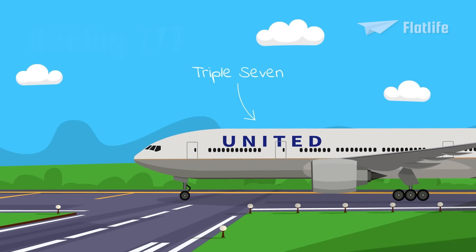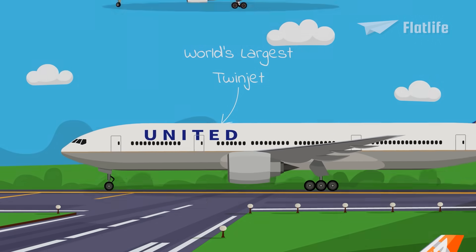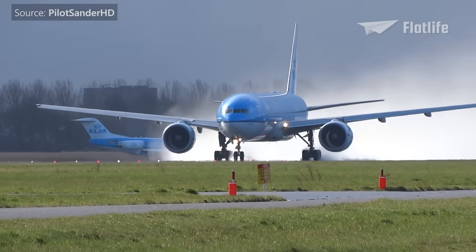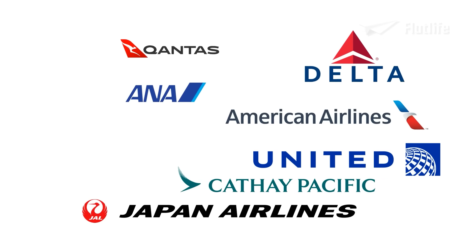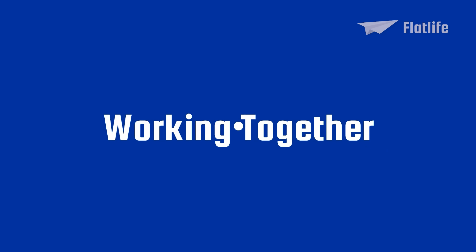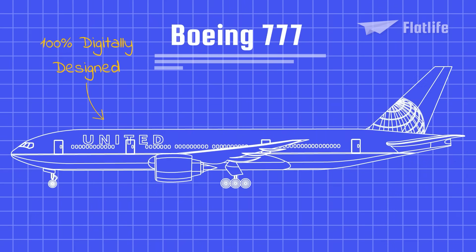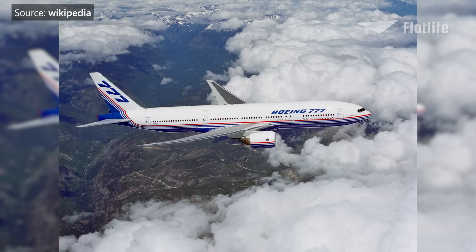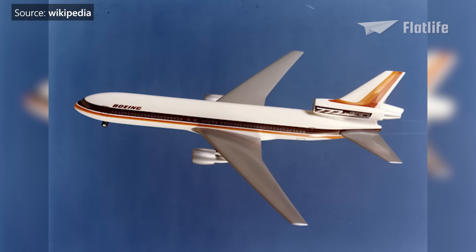Introduced in 1995, the Boeing 777 is a long-range wide-body airliner and the world's largest twinjet. It bridges the gap between the 767, which has two engines, and the Boeing 747, which has four. The 777 was the first aircraft to be designed with substantial input from customers — eight major airlines were involved in development, becoming known as the Working Together Group. It was also the first 100% digitally designed jetliner using 3D computer graphics, eliminating the need for a costly full-scale mock-up. 240 design teams with up to 40 members each dealt with almost 1,500 design issues.